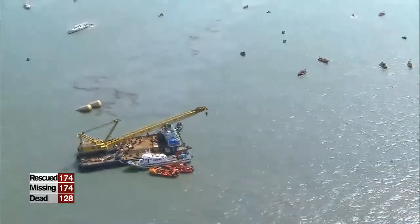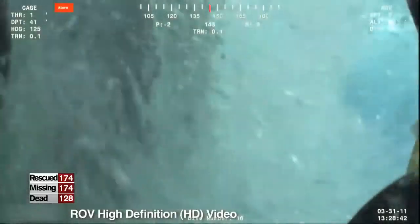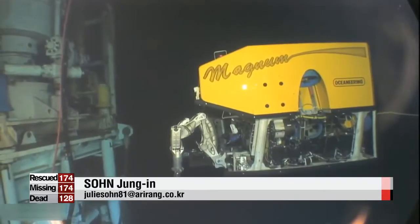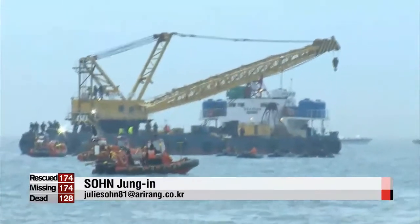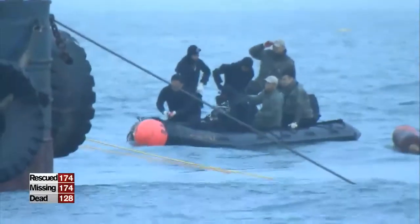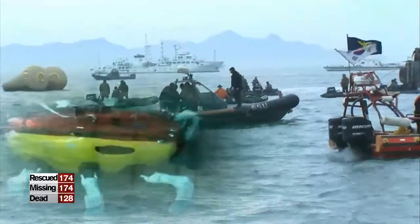Unmanned submersible robots, or ROVs, from Korea and the U.S. were dispatched to the accident site, but have so far failed to gather any substantial results as they were affected by the currents. Unlike ROVs, experts hope this crab-like robot, which is able to withstand powerful currents, can help inspect the site and play an active role in the search operation. Sohn Jung-in, Arirang News.